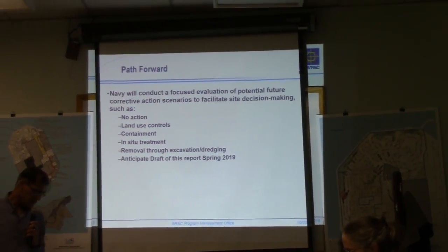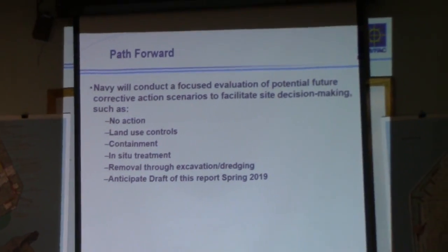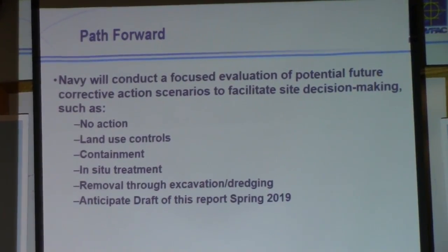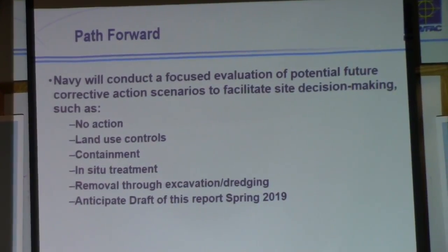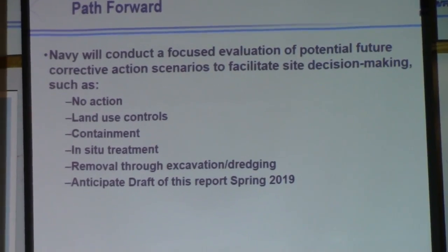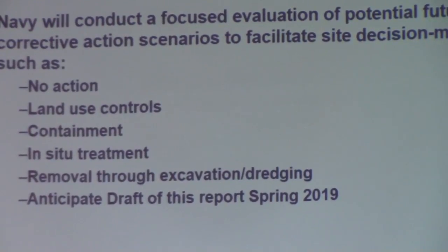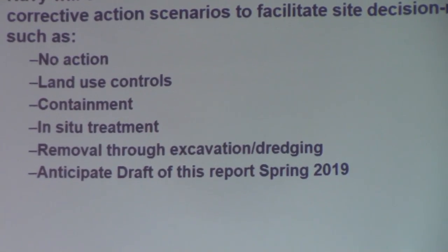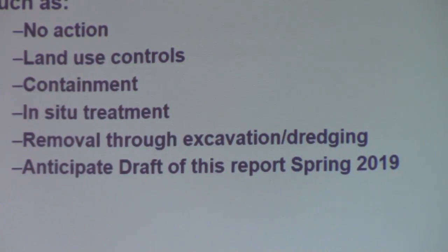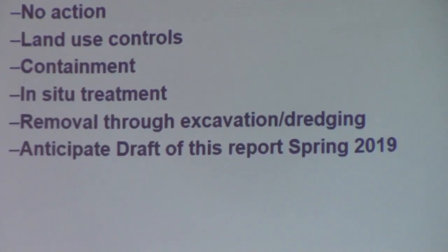Based on consultations with regulatory agencies, the Navy will evaluate the range of potential future corrective action scenarios. The corrective action scenarios will facilitate site decision making such as no action, land use controls, containment, in-situ treatment, and removal through excavation and dredging. We anticipate the draft of this report to come out in spring of 2019.